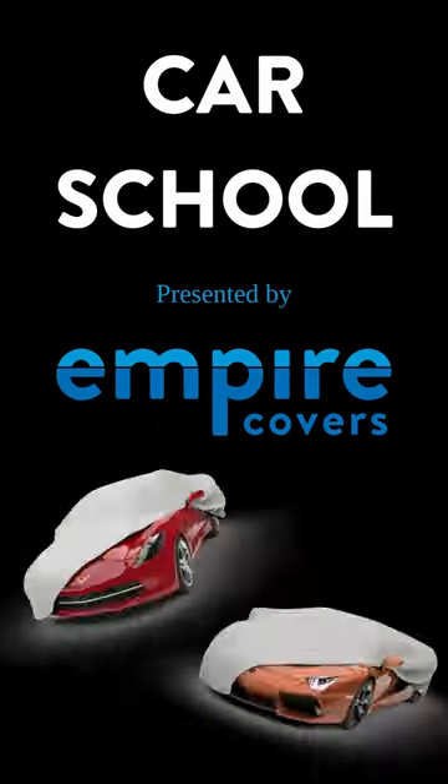And the bottom line is, unless you demand the higher performance of four disc brakes, you can get away with a front disc, rear drum brake setup. And that's what I learned this week in Car School.